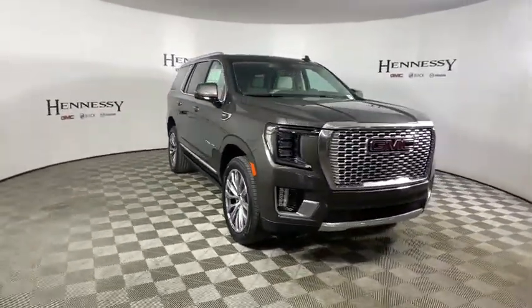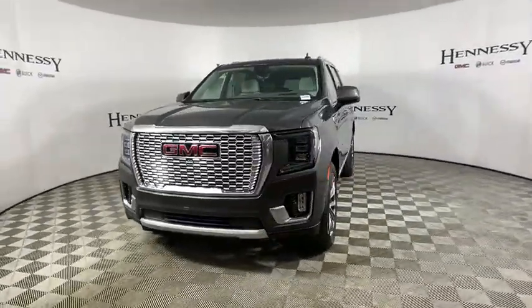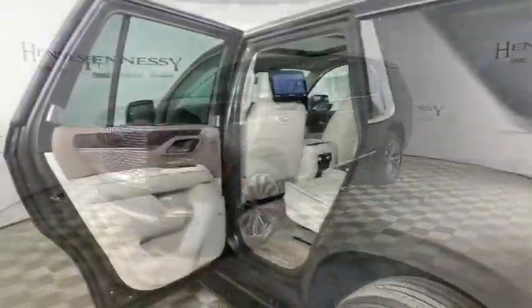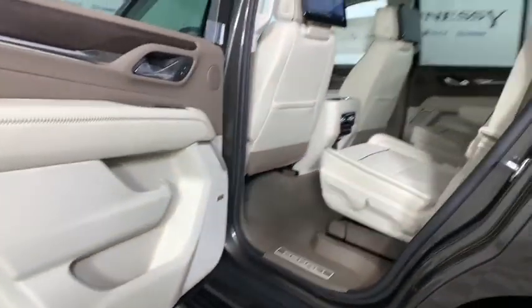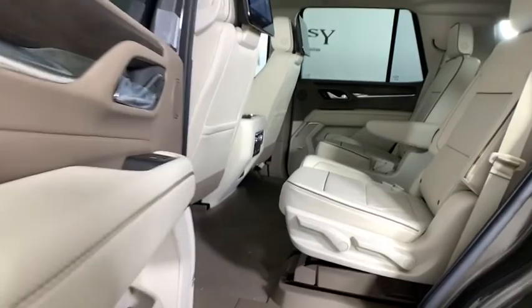Here are some of this vehicle's great options: power liftgate, power passenger seat, traction control, navigation system, dual airbags, power steering, auto dimming rear view mirror, four-wheel disc brakes, advanced technology package, universal garage door opener, heated steering wheel.